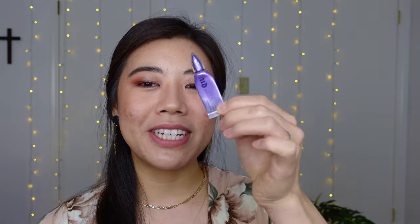Moving on to eye products. First, I finished an eyeshadow primer — it's a mini, but I still finished it and that's an accomplishment. This is the Urban Decay Primer Potion Mini. It took 25 uses from about halfway full, translating to 0.03 ounces of product. I just finished this this week!